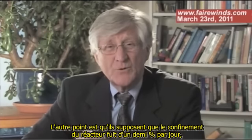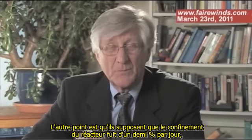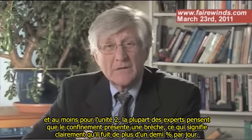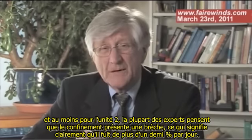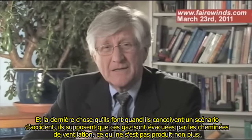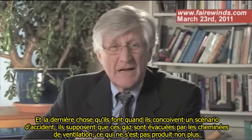They also assume that the nuclear reactor containments leak at about half a percent per day. And at least on Unit 2, most experts believe that the containment is breached, which means it's clearly leaking more than half a percent per day. And finally, they assume in the accident calculation that those gases get pulled out and up those stacks — and that's not happening either.